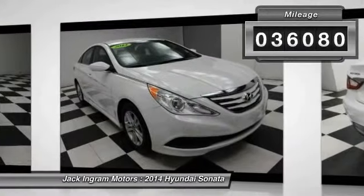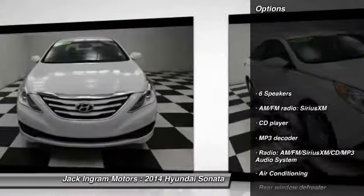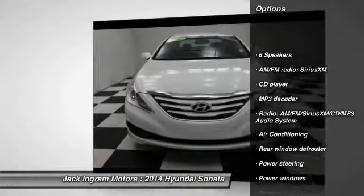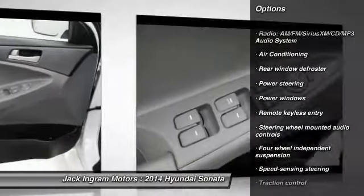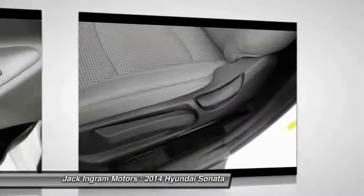Here are some of this vehicle's great options: traction control, dual airbags, air conditioning, front power steering, four-wheel disc brakes, center armrest, power windows, security system, CD player, and rear window defroster.